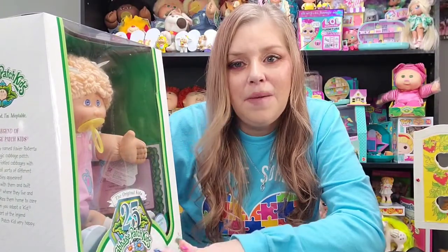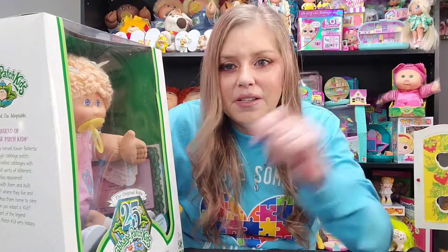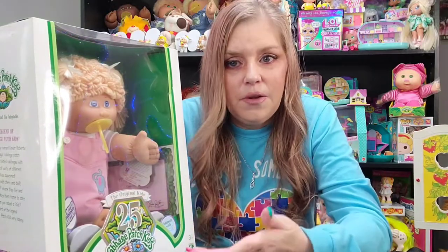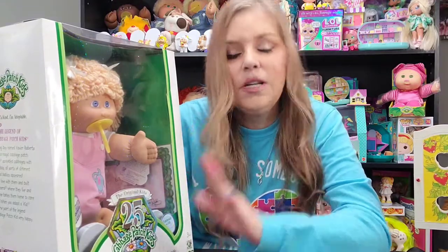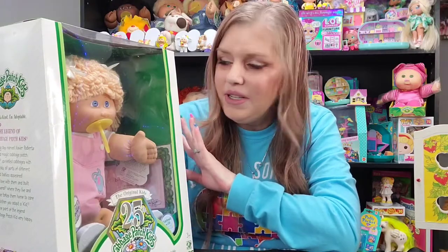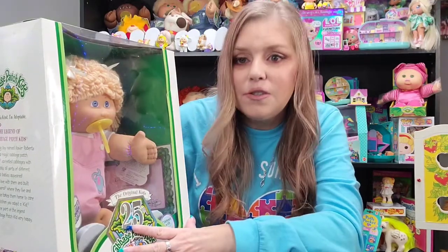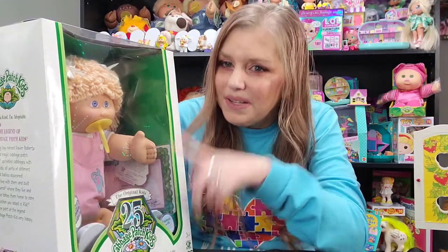That is a very common hairstyle for Cabbage Patch girls from back in the Coleco days. The 25th anniversary is supposed to be a reproduction of those early kids, and I think they did a phenomenal job. You guys, if you've been watching me for a while, you know that I love the 25th anniversary edition that Play Along did. I think they were a fantastic company, and this is definitely my favorite edition from them.